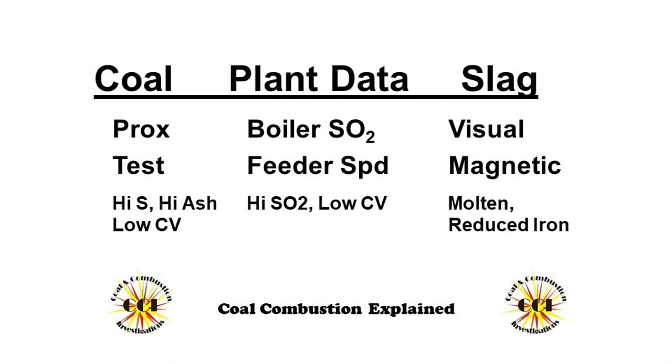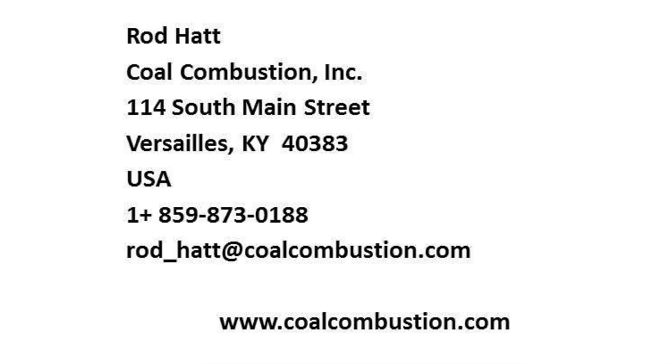In summary, coal combustion used several methods to conclusively show that the slag event was a coal quality excursion. We reviewed a lot of plant data that indicated there were no mechanical failures or performance issues at the plant. We looked at coal quality data, plant operational data, and some slag evaluations to convince us that this truly was a change in coal quality. Please consider using us for all of your coal quality and combustion issues. For years, coal combustion has been helping coal plants and the coal industry understand the business of coal. We offer our consulting and training services worldwide. Please visit our website at CoalCombustion.com for links to papers, presentations, and more videos.